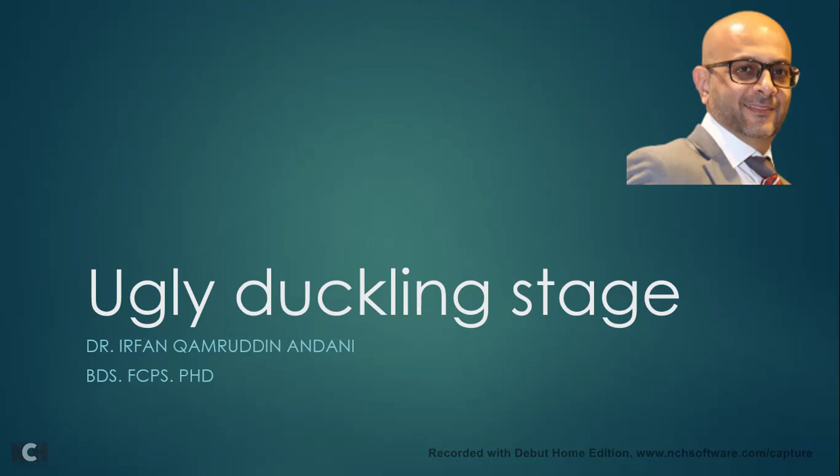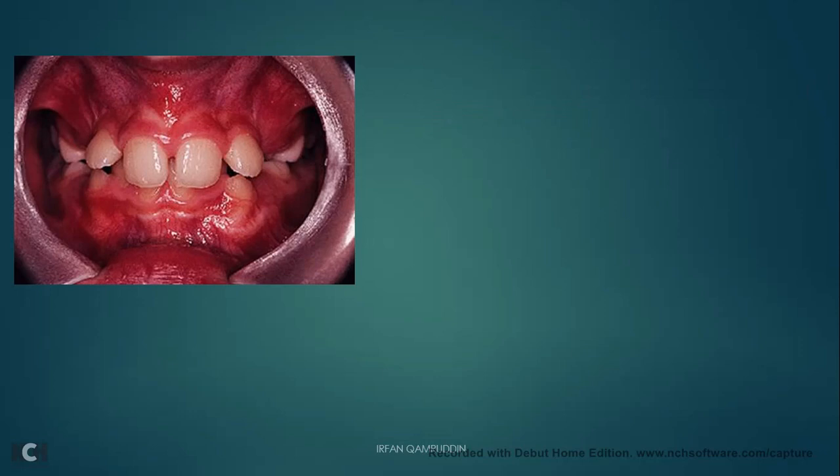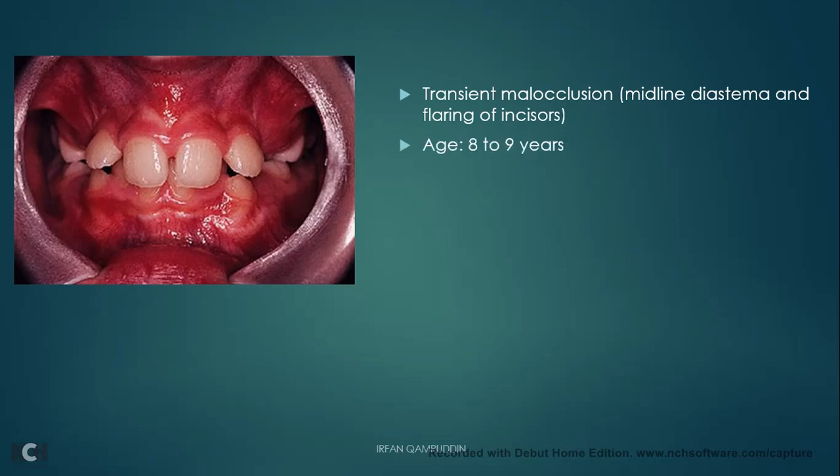Let's start with the ugly duckling stage. This is a topic which is very easy to understand but it is very important from your examination point of view and also from a clinician's point of view, because many parents get so much worried about the appearance of diastemas and spaces between maxillary permanent anterior teeth when their children turn 8 or 9 years of age. They just need counselling and reassurance that this is a natural phenomenon that occurs when permanent canines are erupting, and this does not need any orthodontic intervention. It is a self-corrective type of malocclusion.